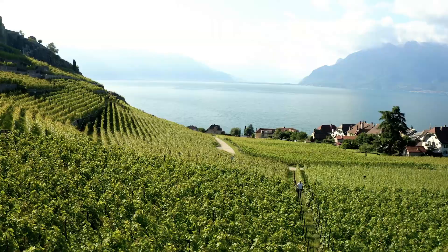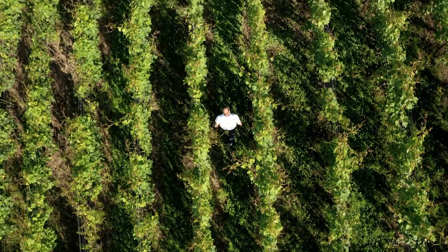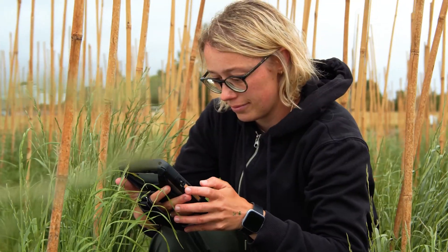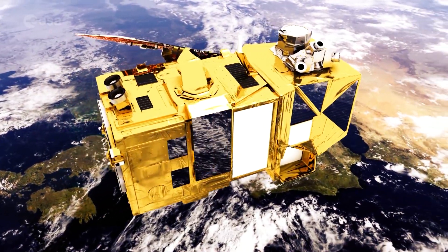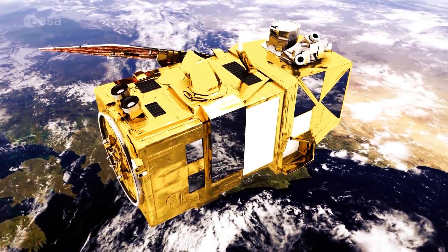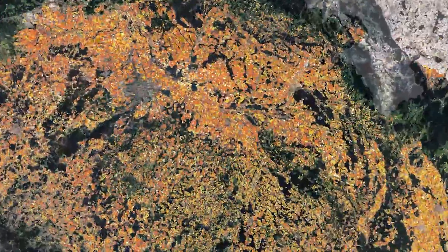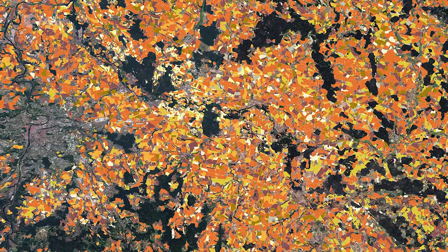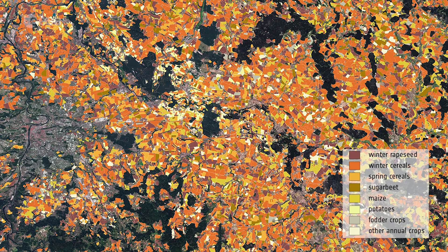Each member state is responsible for its own farms, but the EU came up with a way to give them critical data on each one. Using public satellite data from Europe's Sentinel-2 mission, countries capture visible changes in their farmers' fields, from planting to harvesting. Using this data, they encourage farmers to adopt new sustainable practices, with CAP funding as the incentive.